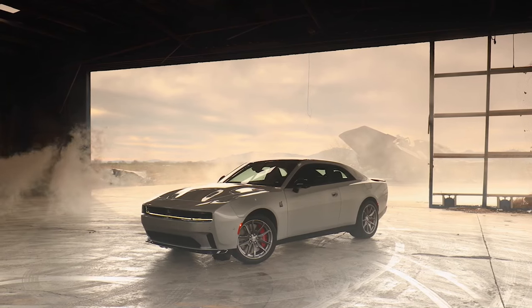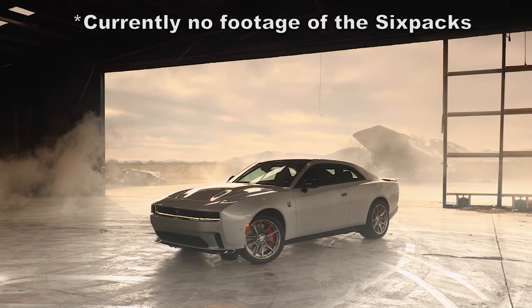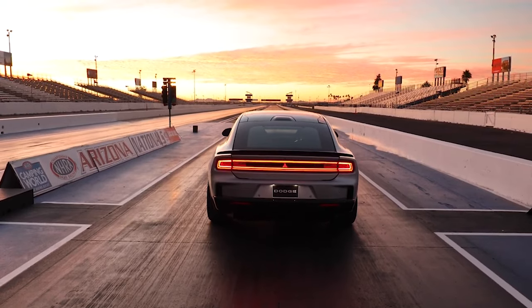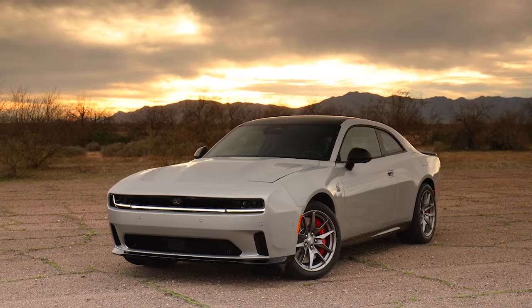The gas-powered Six-Packs use the 3-liter twin-turbo Hurricane engines seen in the Jeep Wagoneer, Grand Wagoneer, and next-gen Ram 1500s. The Standard Output will have 420 horsepower and the High Output is at 550 horsepower.